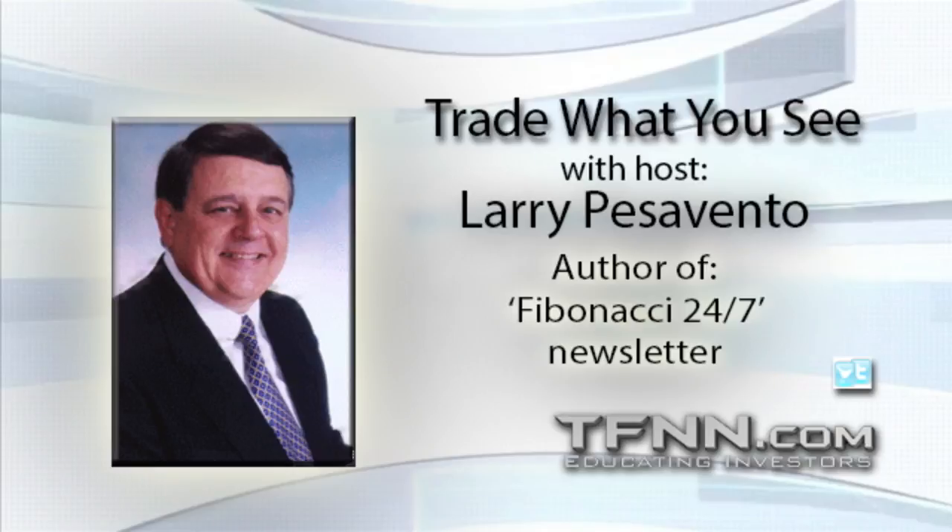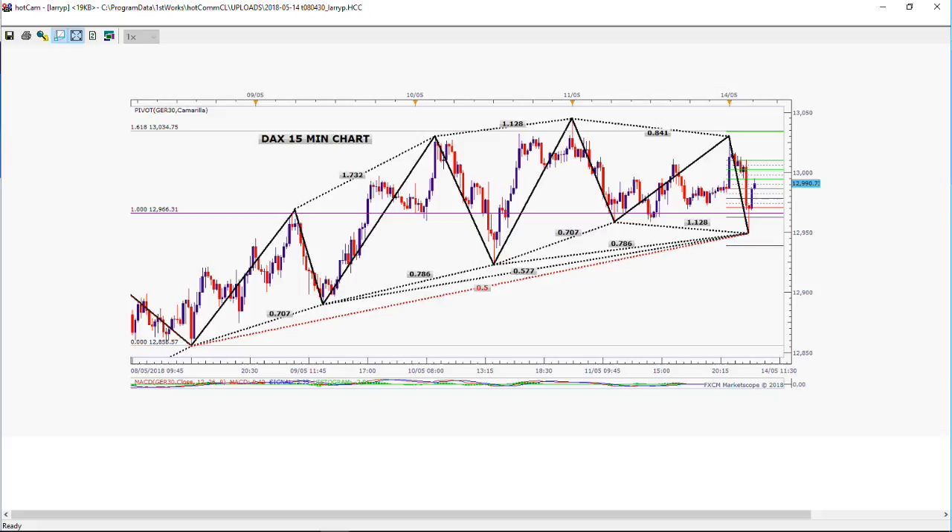I posted the chart for the DAX. As you can see, it follows the same types of patterns that we see in the S&P. It's actually started to move lower after that last little rally that we had earlier in the evening. We had a request to take a look at one particular stock, and that is Visa.